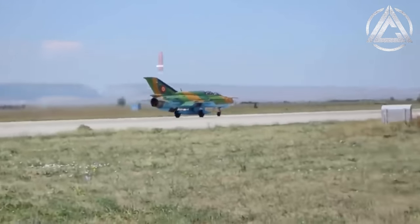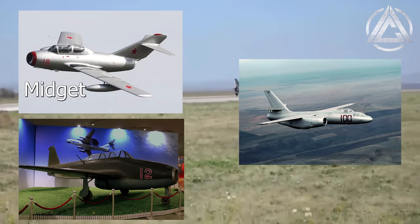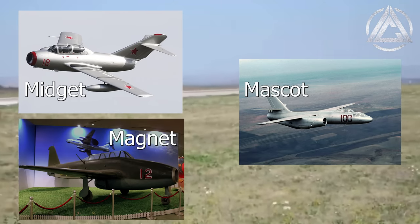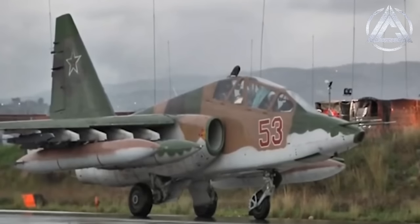Twin-seat trainer versions of the MiG-21 were known as Mongols. Likewise, trainer versions of the MiG-15, IL-28, and Yak-17 were known as Midget, Mascot, and Magnet respectively. But on the other hand, the Su-25's trainer variants simply got the name Frogfoot B, and the MiG-23U trainer got the name Flogger C — it almost seems random.